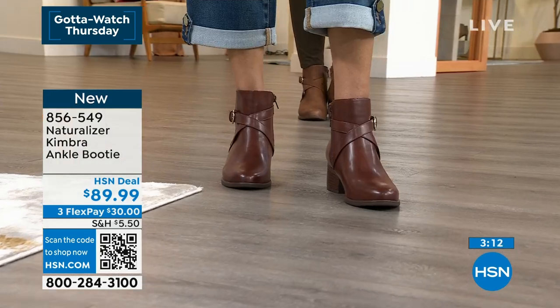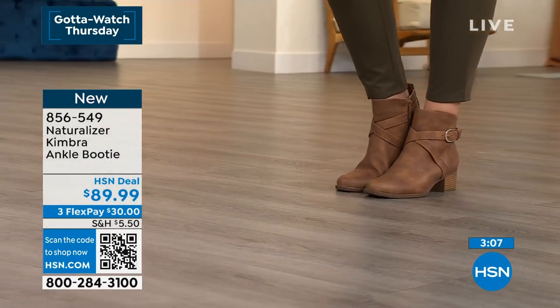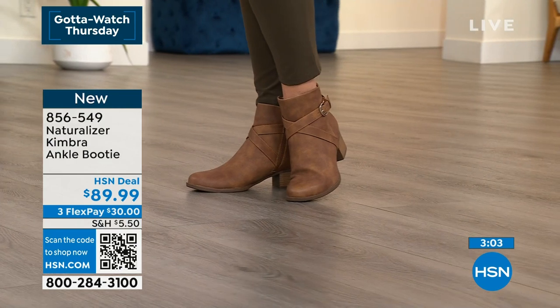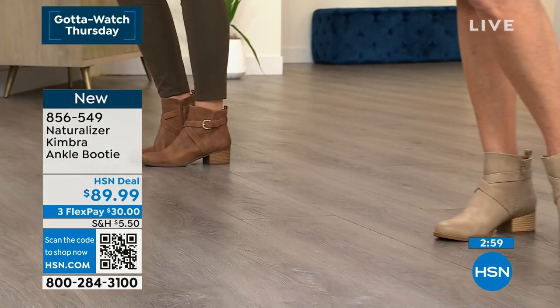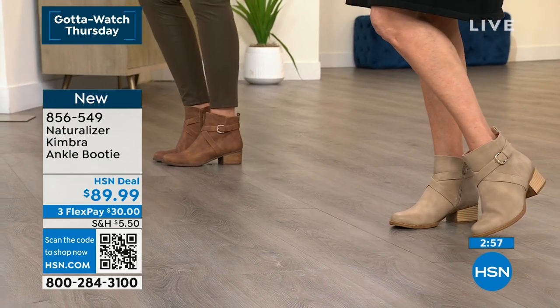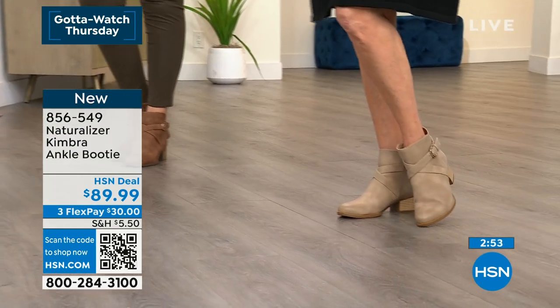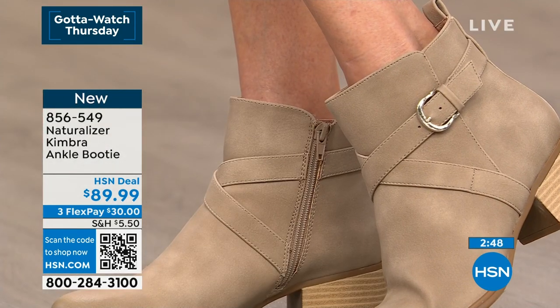Do you know how many shoes I've taken to a shoemaker saying 'can you loosen these up because they don't give, they don't bend, they don't cooperate?' I need shoes that work with me, not against me — and that's what these are. I had these on yesterday in black and I was loving them, standing for several hours. I wasn't even wearing socks because I had the cushion.